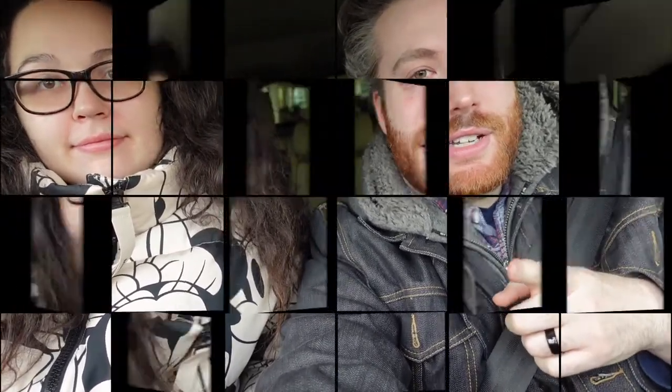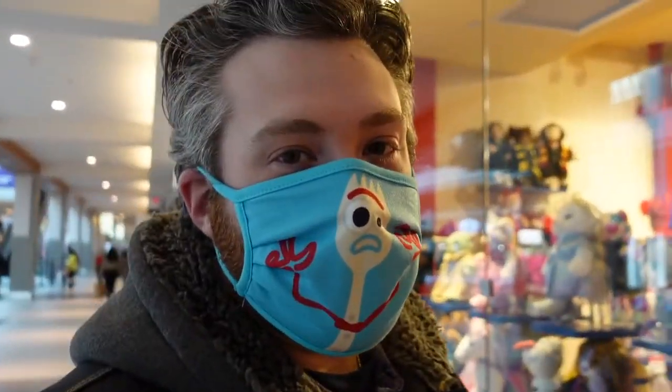Hi everyone, welcome back to the channel! I'm Brandon Anastasia and we are Share the Magic. Today we're gonna go to the Disney Store again because we just love it there — it's basically a home. We'll check out what they have new, see if anything's on sale, maybe more things for Valentine's Day. If you like shopping videos and vlogs, subscribe and hit the notification bell!